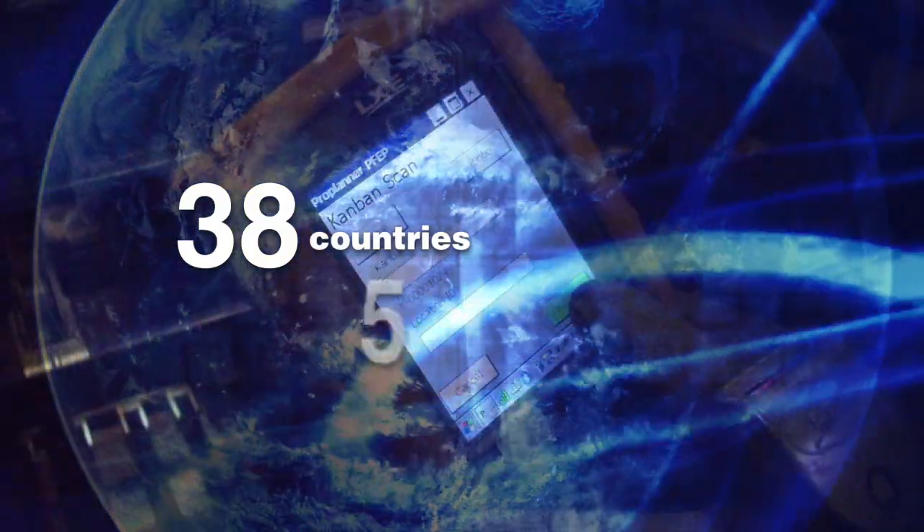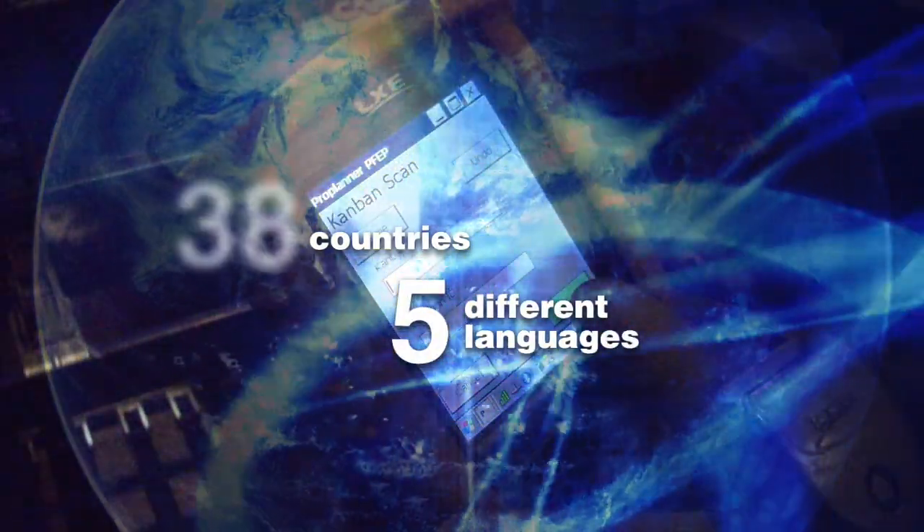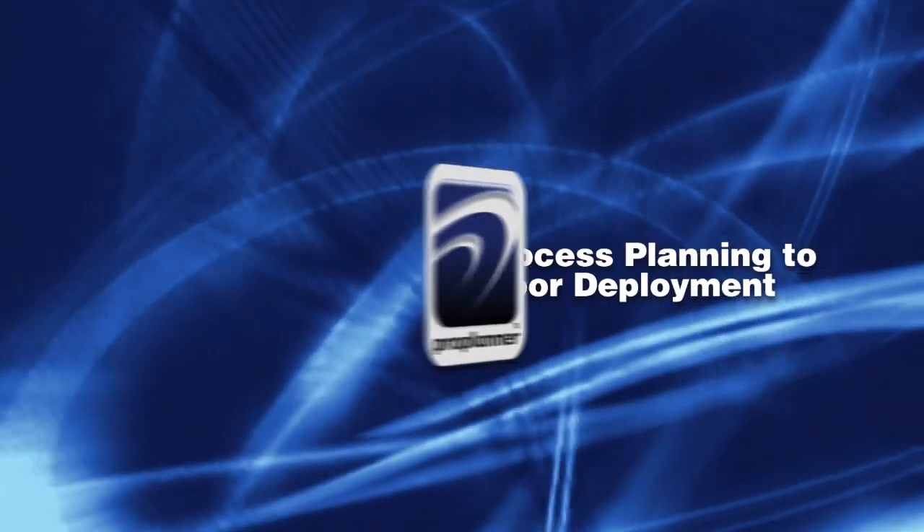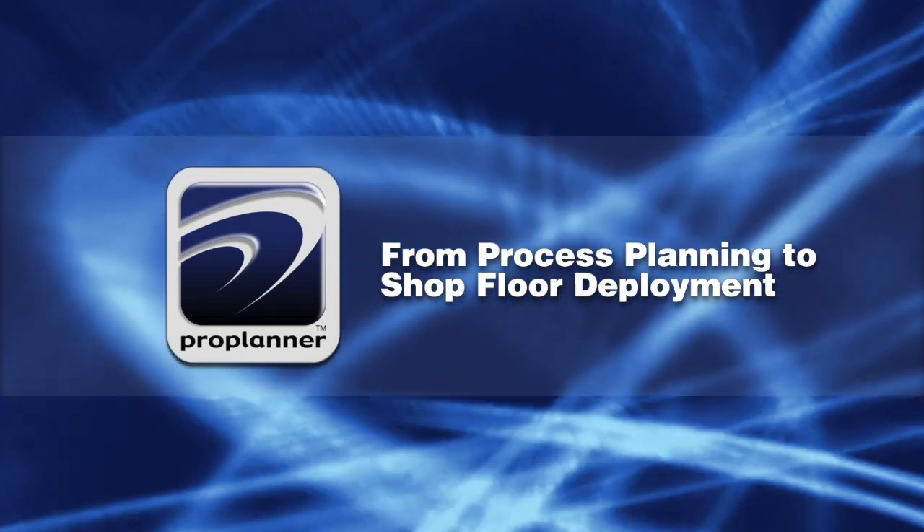Our products are used in over 38 countries in five different languages, which enables collaboration across the organization to support concurrent engineering initiatives via web-enabled, visually-oriented applications. We help engineers find efficiencies from process planning to shop floor deployment.